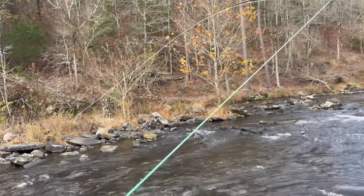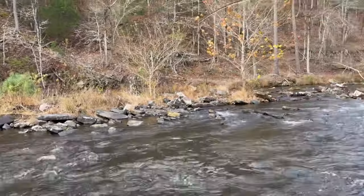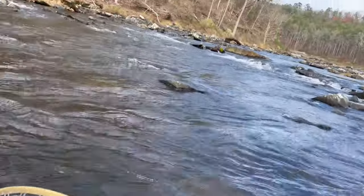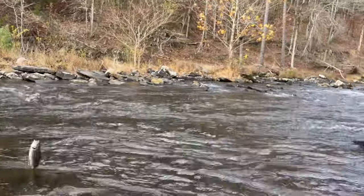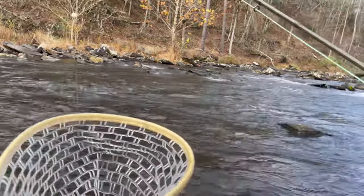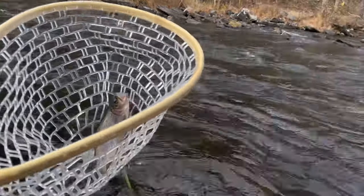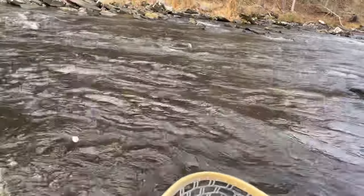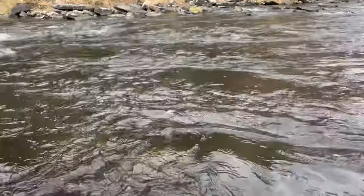Just got hooked up to one! Throwing a zebra midge, pulling him in right here. Come here buddy. It's just a tiny one — super tiny one, actually. Y'all can't even see him. He's pretty fat for how tiny he is though, kind of funny. First one of the day. Little tiny guy, but back in the water he goes.